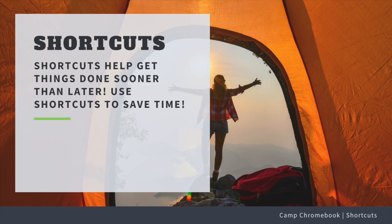There you have it, campers — some of the most useful Chromebook shortcuts to make your life easier. Keep practicing and soon you'll be a Chromebook Pro. Thanks for joining us at Camp Chromebook. See you next time!